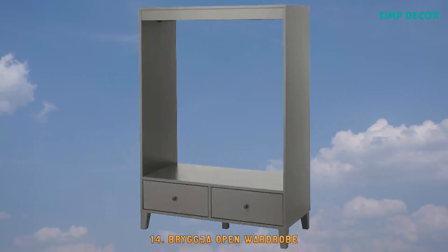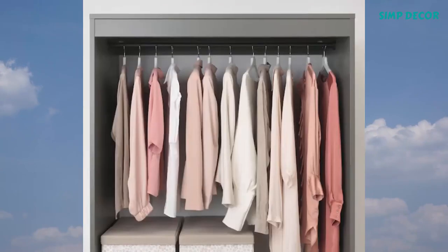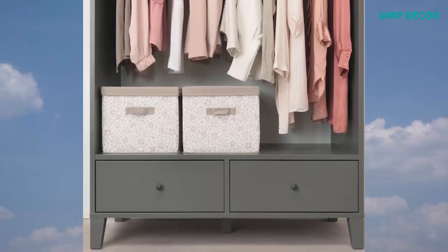14. Brygja Open Wardrobe. You get a good overview and can easily reach your clothes. The clothes rail holds about 24 to 26 shirts on hangers. The drawer holds about 10 pairs of folded trousers or 20 t-shirts.